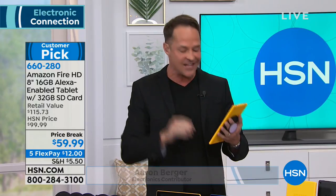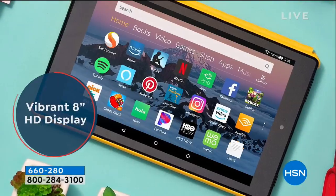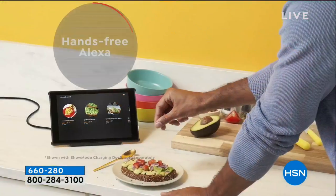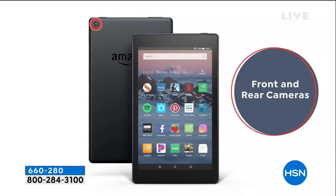This exact same 8th generation tablet — and I've got to show you all the things you can do. The latest features built in include the high-definition in-plane switching screen, I'm going to show you that in a few minutes. Using Alexa hands-free, you don't even have to touch your tablet to get entertainment and news. Front-facing and rear-facing cameras are included.